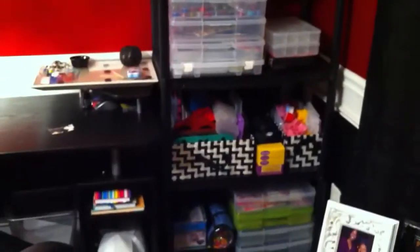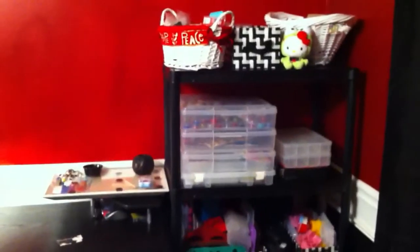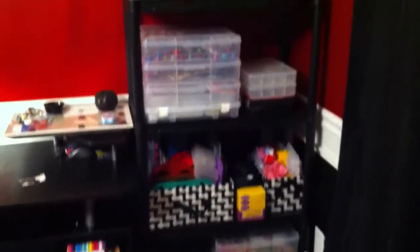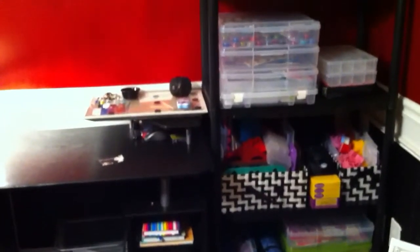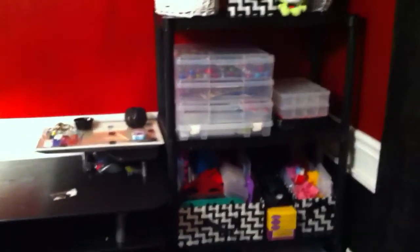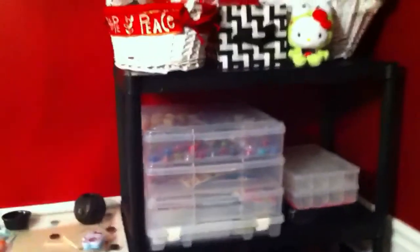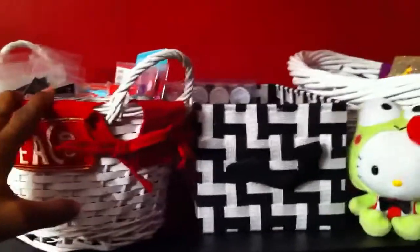This is what I purchased today: the storage unit and all of the baskets and plastic bins. I purchased the storage unit from Home Depot — it was $29 for this four-tier storage unit. It's pretty sturdy and I bought it because I needed something black to match that wasn't expensive.